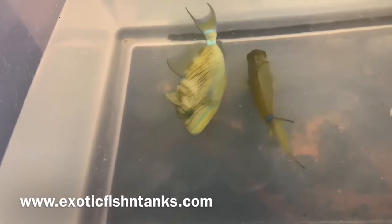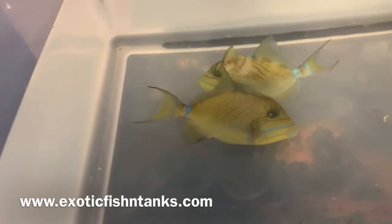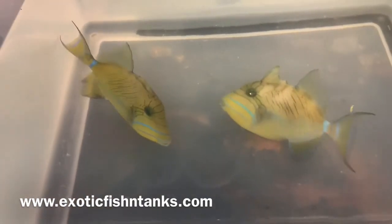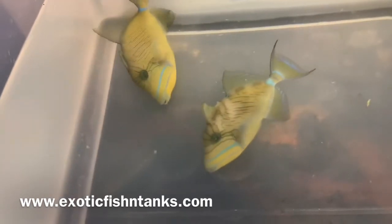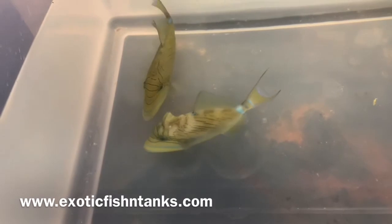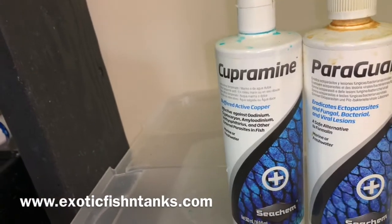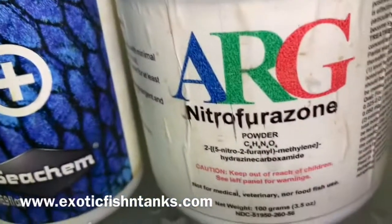They can for sure be aggressive — I just got bit by one. In any event, these five to five and a half inch queen triggers are from Belize. The smaller ones typically come from Belize. They're being given a bath with Prazipro and nitrofurazone.